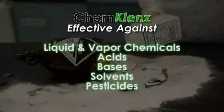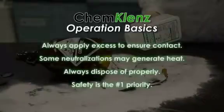ChemCleanse is effective against both liquid and vapor chemical hazards, including acids, bases, solvents, pesticides, and many more. Always apply excess ChemCleanse to ensure contact with the chemical spill. Some chemical neutralizations may generate heat.